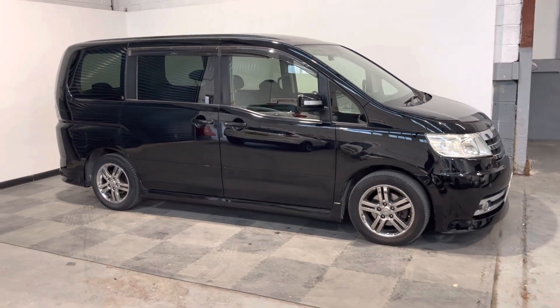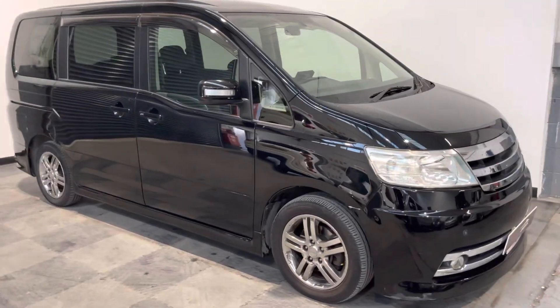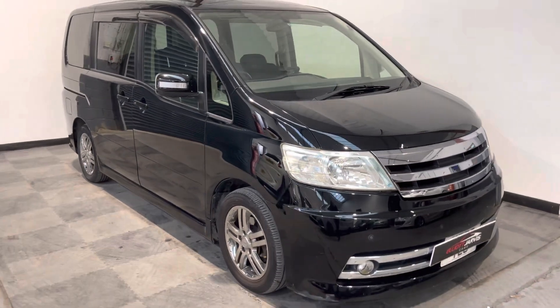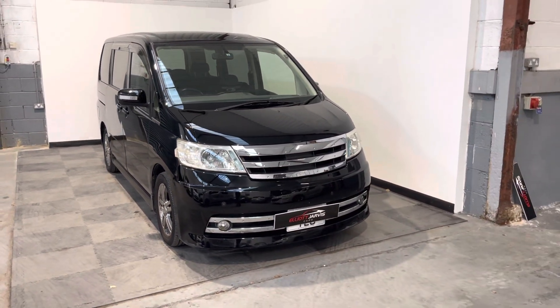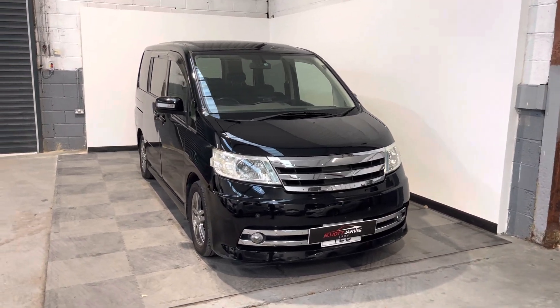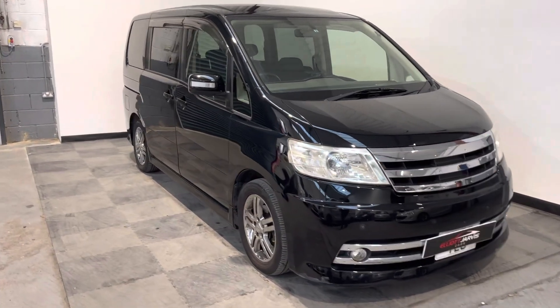This was the slightly smaller, sort of baby sister if you like, of the Nissan El Grand. Still an eight-seater vehicle, still lots of space and lots of storage. This one's a two-litre petrol auto.